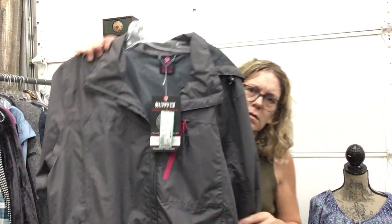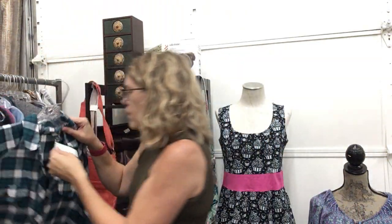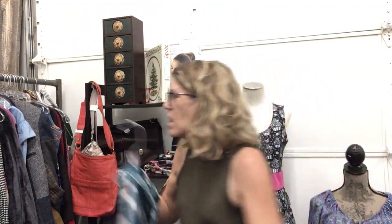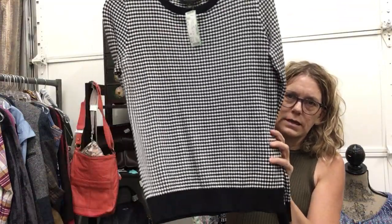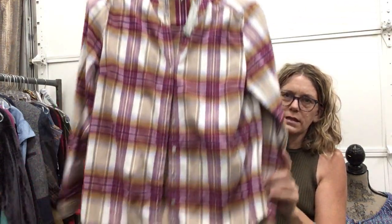Brand new with tags, Little Donkey Andy, regularly $45, now $19.99, size medium — great lightweight jacket. Wild Fable, medium, $11.99 — fun flannel shirts. Got two Carhartts this week that'll be shown next week. Beautiful lightweight sweater, Ann Taylor, size small, $13.99. LL Bean flannel shirt, size small, $13.99 — love it.